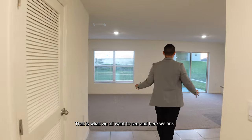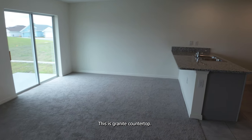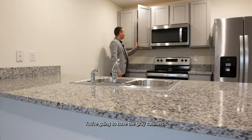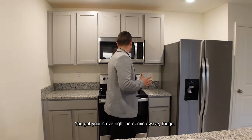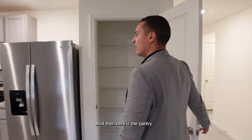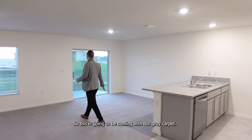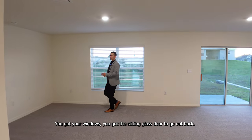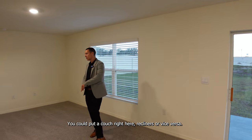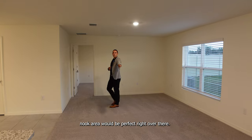Now let's get into the main part of the house. This is the main living space, with an extended island featuring granite countertop in a black, white, and greenish pattern. You've got gray cabinets, and all appliances come with this property — stove, microwave, fridge — and here is the pantry. The main living space comes with gray carpet, windows, and a sliding glass door to the backyard, letting in a lot of natural light. You could put a couch, recliners, TV, and a dining table or breakfast nook area right over there.